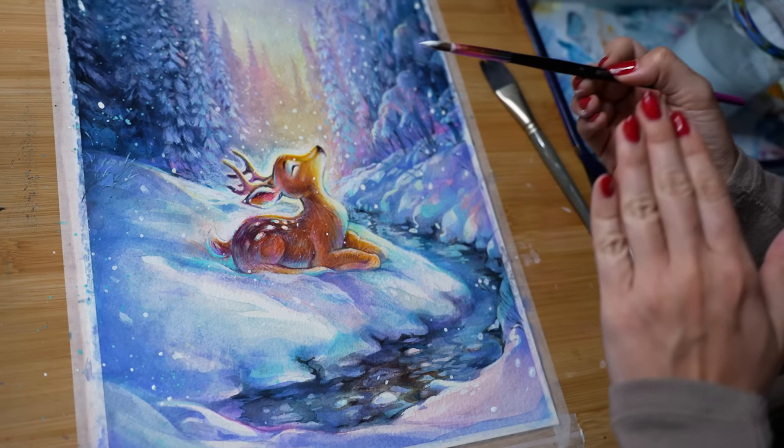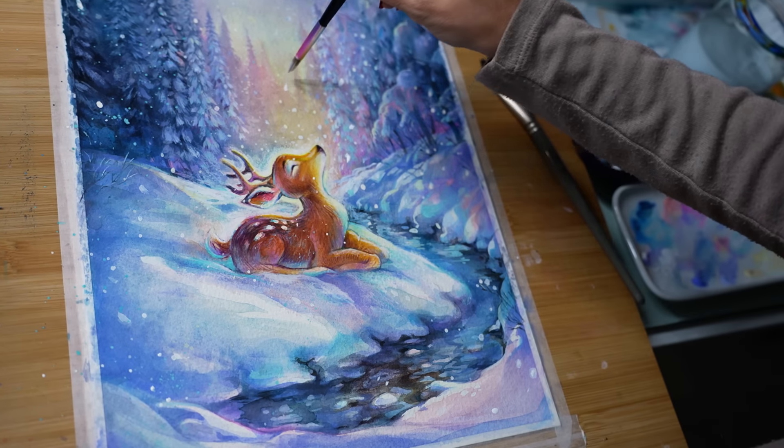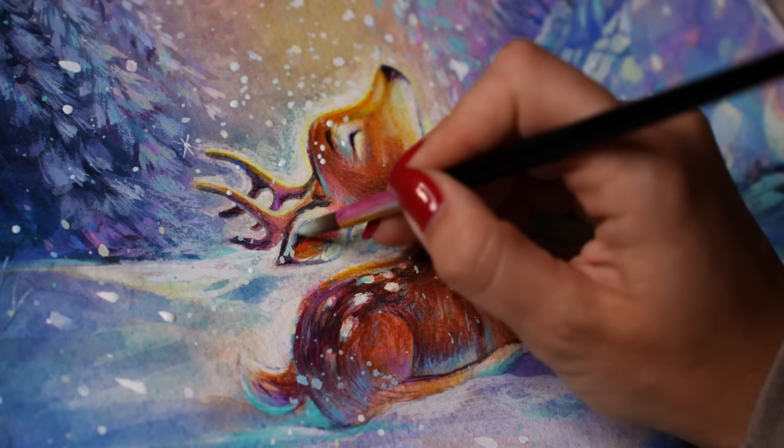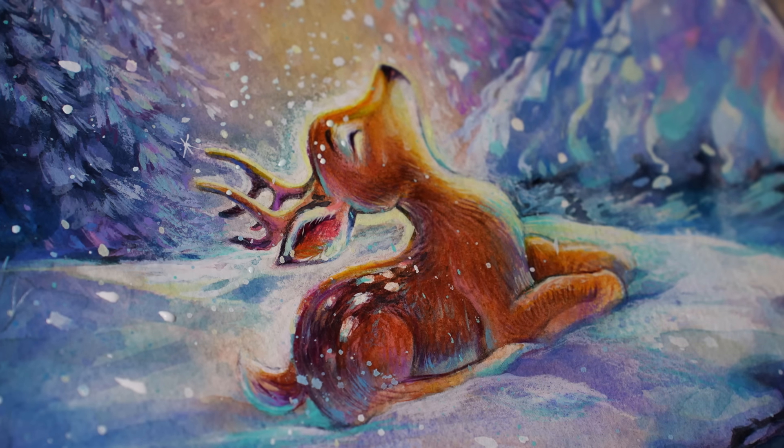Some of my favorite childhood memories were in the snow. We had a big backyard with lots of snow. I loved looking up at the snow, sticking my tongue out, and letting the snowflakes fall — it was just so peaceful.